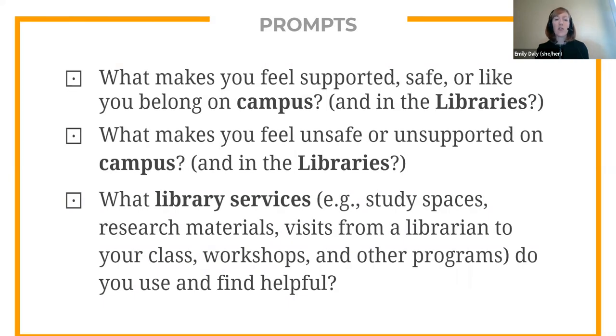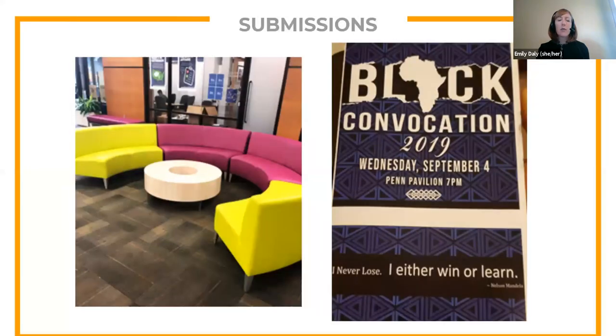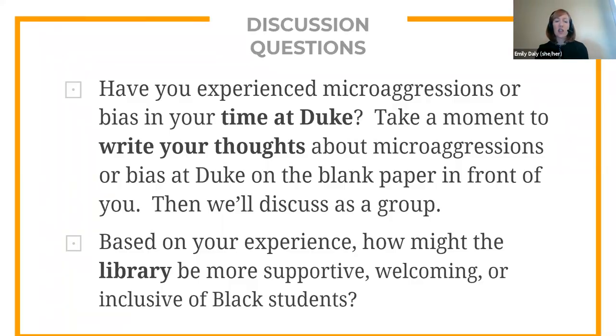Here are a few of the prompts that we gave to photo voice participants. Participants took pictures and captions, shared those in advance of the discussions, and then those became the basis for our sessions. Our prompts asked students to think about both their campus experiences and their library experiences. Some of the images students submitted were directly related to their experience as Black students at Duke, like an image of the program of the 2019 Black Convocation. Other images were not specific to Black students, like a photo of furniture in a student space on campus. Our non-photo voice discussion groups included similar questions, with a mix of library-specific questions and questions about students' experiences on campus.